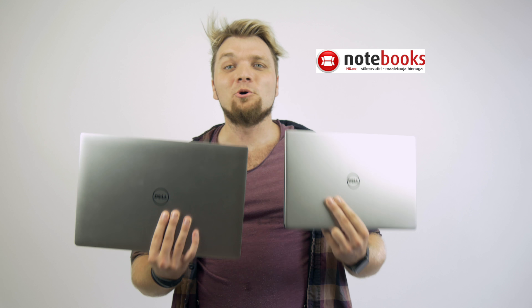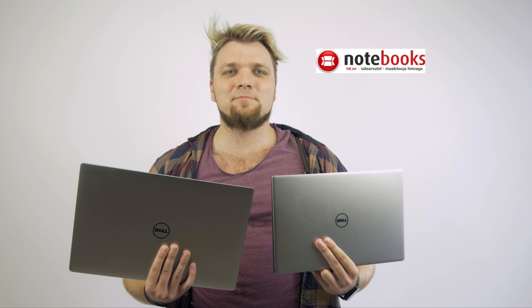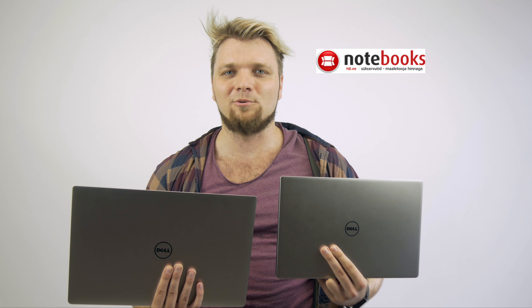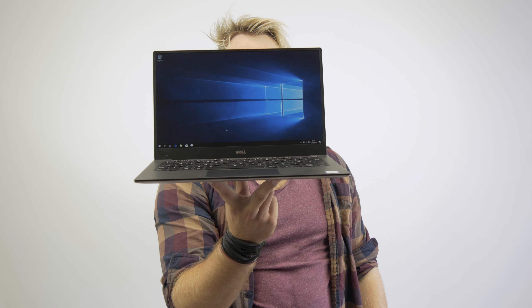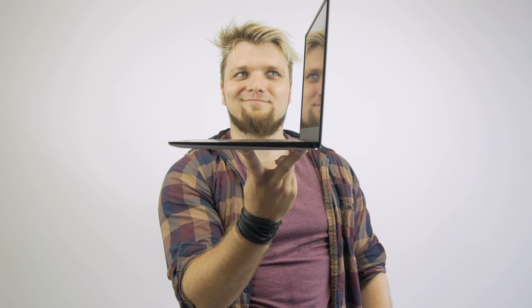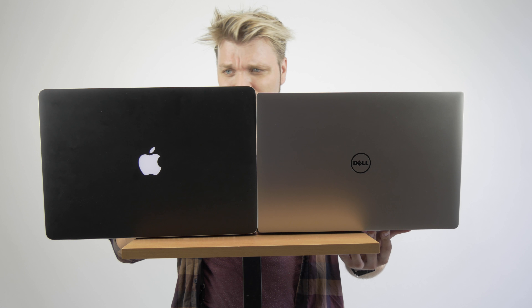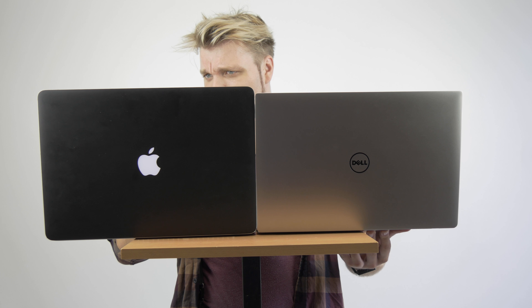I want to thank Notebooks for providing me these laptops to make this video possible. If you're residing in Estonia, you can get a 50 euro discount with the links below on both of these laptops. As a long-time MacBook user, it was refreshing to see how far the PC market has come — a 4K touchscreen with a beefy GTX 1050 and really good build quality, which also looks nice.